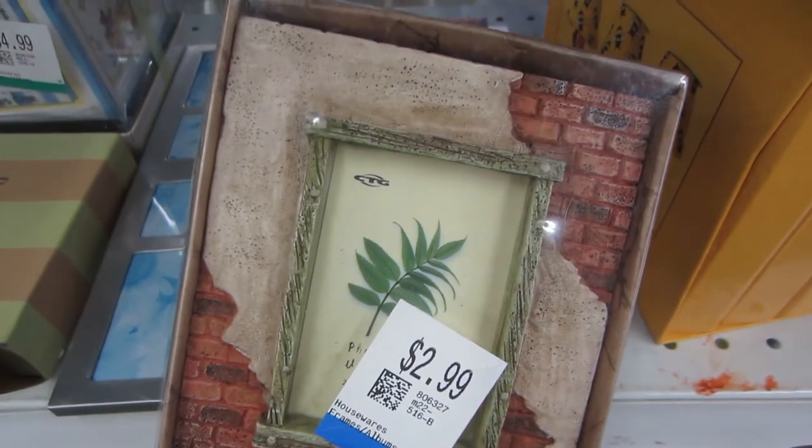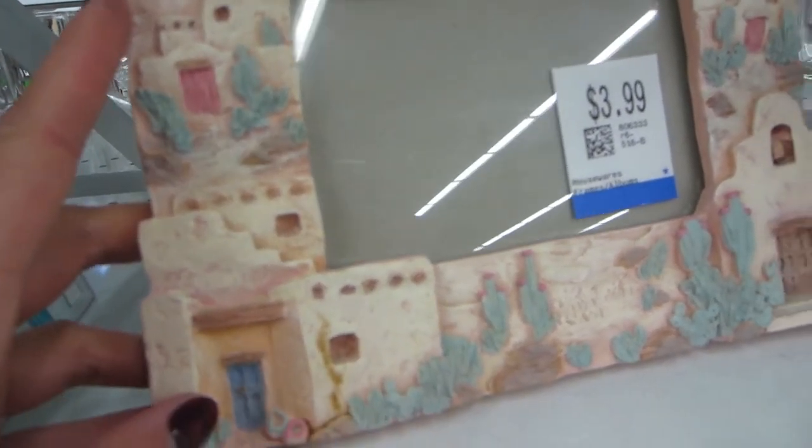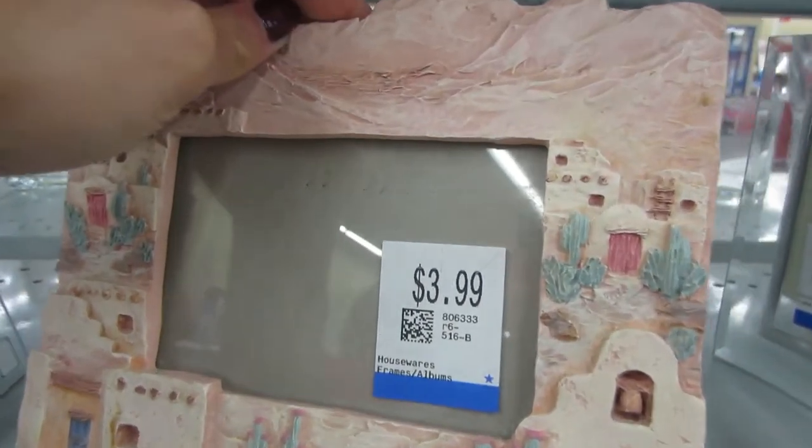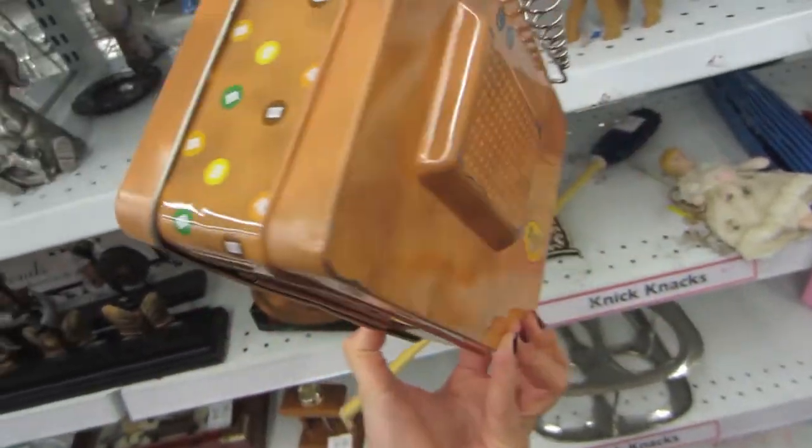No more picture frames — every time I go thrifting I see really unique ones and really want them, but I have to resist. I walked into that section without even realizing it, and by the time I was halfway through I was so tempted. There were also some random paintings I found really beautiful, and I spotted a vintage-looking M&M tin lunchbox that I was drawn to — even though I don't even like M&Ms and I already have a Legend of Zelda lunchbox I love.